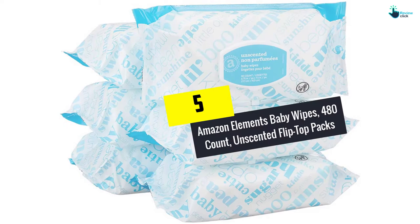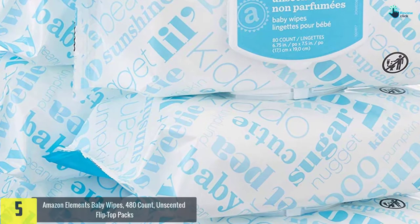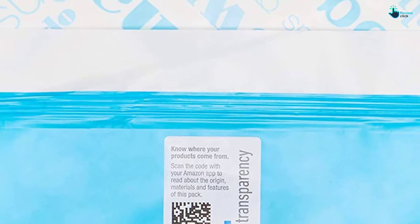Starting at number 5, we have the Amazon Elements Baby Wipes, 480 Count, Unscented Flip Top Packs. Keep your baby dry and well protected with these wipes from Amazon Elements. They are famed for their mild nature and softness that feels smooth on the baby's skin. They are also tough and won't tear easily even when handled roughly.